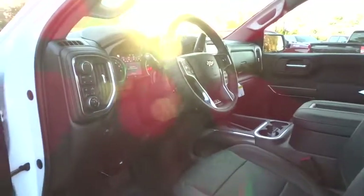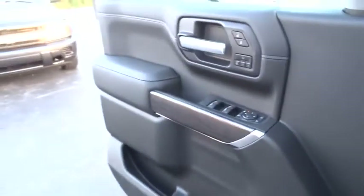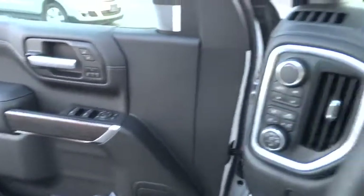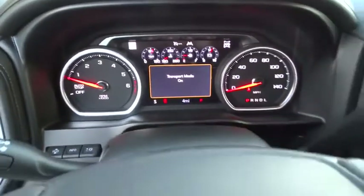Stability control, traction control, anti-lock braking system, keyless entry, power passenger seat, steering wheel audio controls, remote engine start, backup camera, tow hitch, leather wrapped steering wheel, Bluetooth.